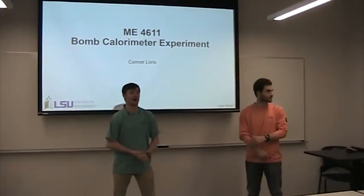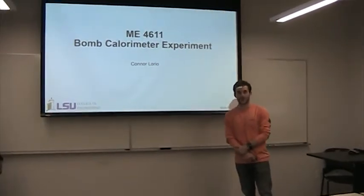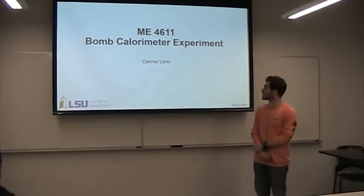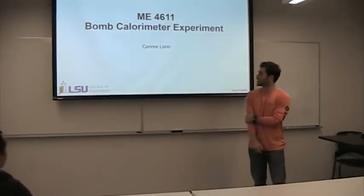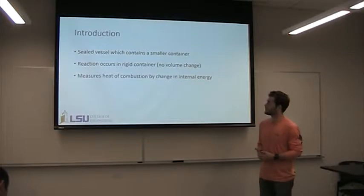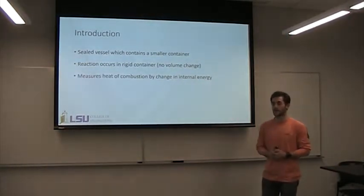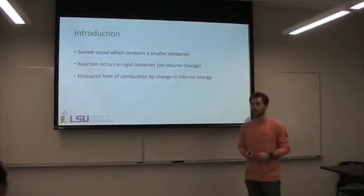This is Connor. He will be talking to us about bombs today. It's a bomb experiment. My name is Connor, and I'm presenting on the bomb calorimeter. So just an introduction: what is a calorimeter? It's a sealed vessel which has a smaller container in it, which is the bomb. You'll see this in a little bit — I have a detailed picture from the lab.